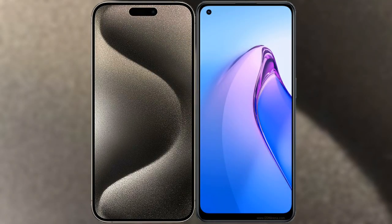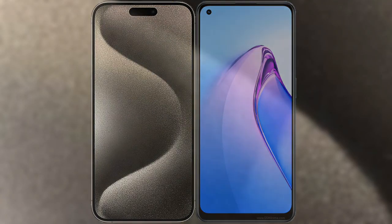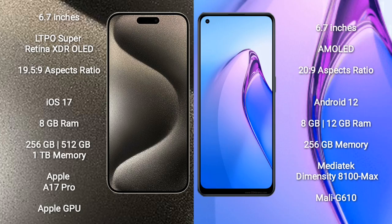I will compare the new iPhone 15 Pro Max with OPPO Reno 8 Pro. iPhone 15 Pro Max comes with a 6.7-inch LTPO Super Retina XDR OLED display with an aspect ratio of 19.5:9. OPPO Reno 8 Pro comes with a 6.7-inch AMOLED display with an aspect ratio of 20:9.